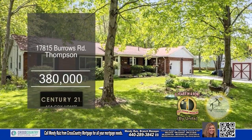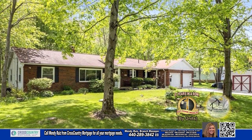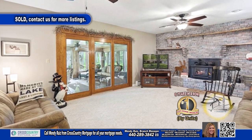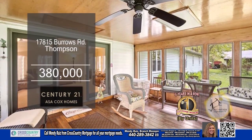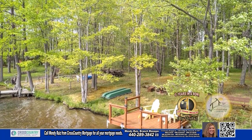This three-bedroom home in Thompson is situated on 2.34 acres of land. The floor plan includes a large living room and formal dining room. The kitchen has a center island and an eating area. The family room is accented with a full-wall brick fireplace. A double door leads you out to the all-season sunroom. Outside, you'll find a deck overlooking the stocked lake. For a private showing, contact the number one Century 21 team in the world by units, Asa Cox Homes.